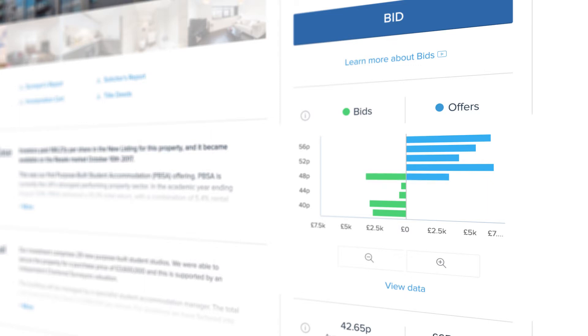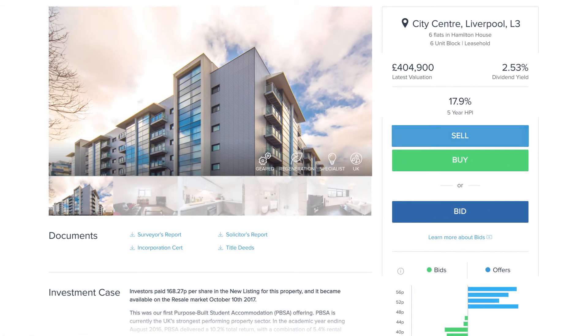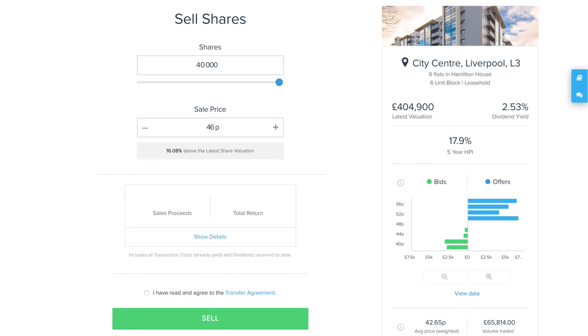If you need to sell immediately, select the highest bid. If you're happy to wait, let buyers know the best price you're willing to sell at.